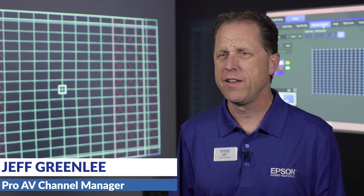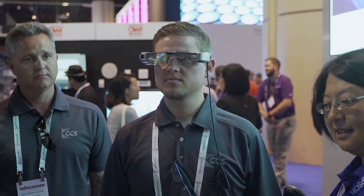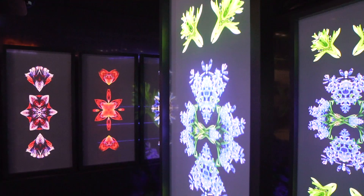Epson has a lot of new great things that we're showing here at Infocom in 2019, and we're really excited to see that the Epson technology is benefiting new markets for us.